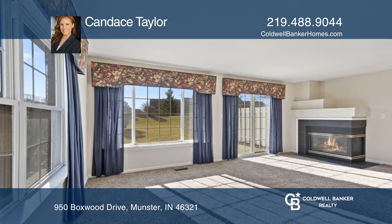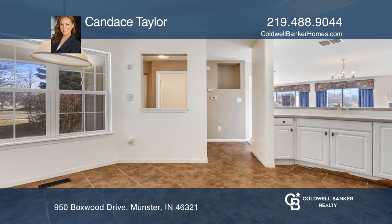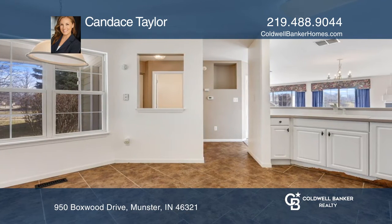This home boasts an open floor plan on the main level with a light-filled living room with a gas fireplace, dining room area, eat-in kitchen, and powder room.